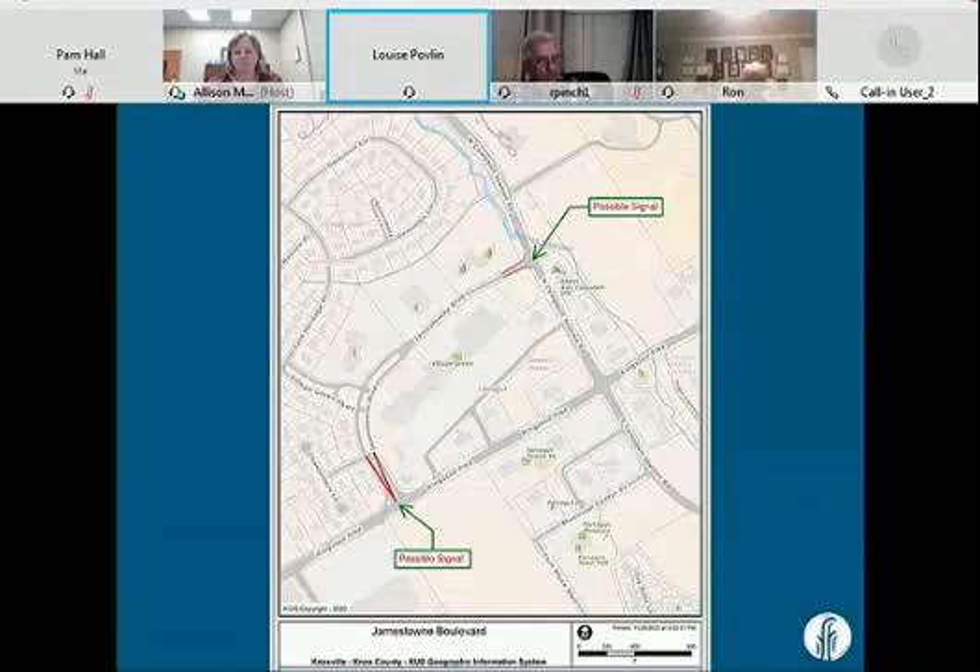Alderman Povlin: I have one more thing to add. Farragut Middle School currently uses Faith Lutheran as their emergency location — last I talked to Wes Edmonds, that's where they're supposed to go. They've never practiced that drill because there's no safe way to get across Campbell Station Road from the high school. Understanding that Faith Lutheran is also an emergency destination for Farragut Middle School students, having a light there would be tremendously helpful in case of an emergency. Of course, I don't envision that happening, but that's what emergency planning is for.